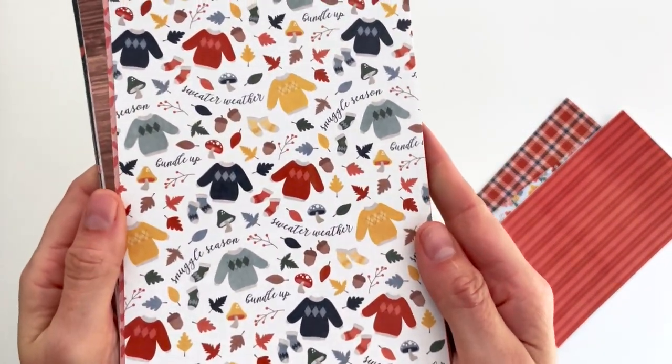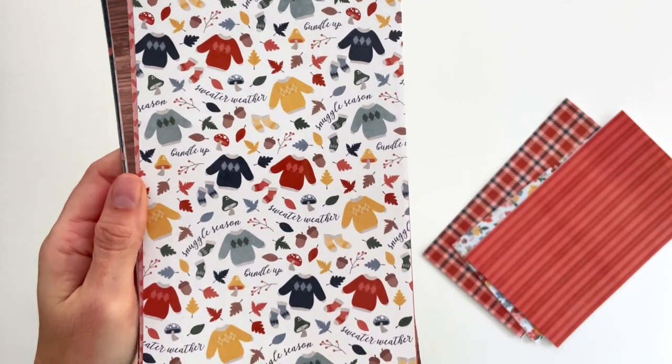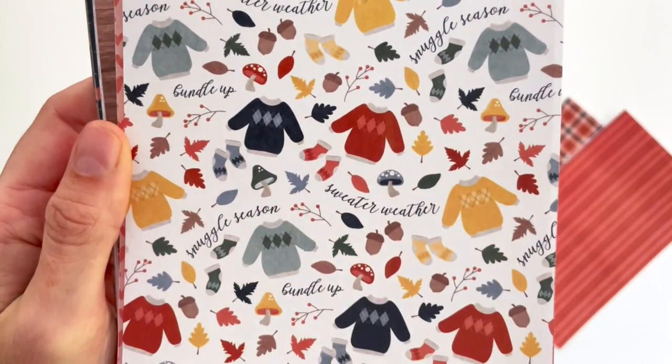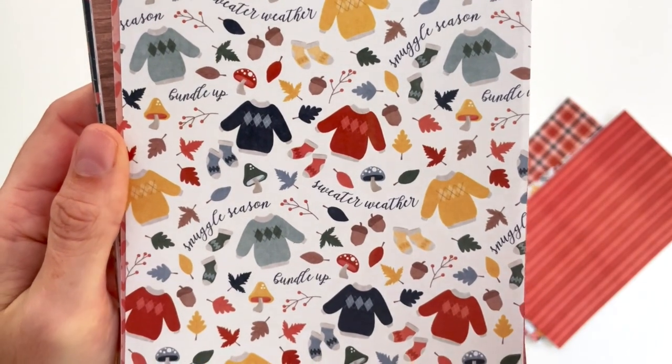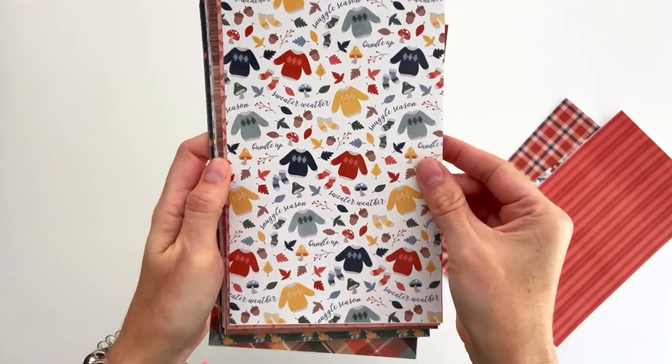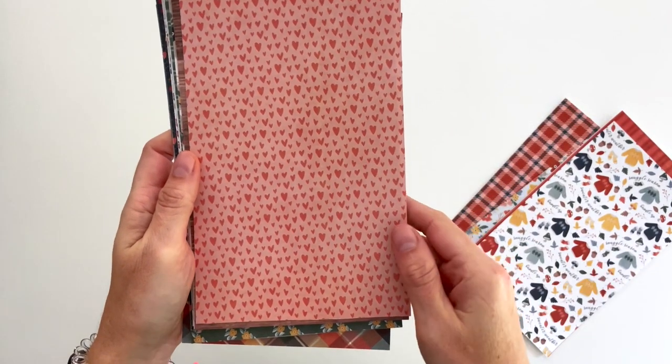Originally this collection, before I decided to draw animals, was going to be about spending time in the kitchen, which it still kind of is — there's food in this collection. Because I was focusing on the kitchen, I decided to do some tea towel sort of stitching papers and they're really pretty. I also drew some sweaters — we've got 'snuggle season,' 'sweater weather,' 'bundle up' — with matching socks, leaves, mushrooms, and acorns. Just a fun seasonal paper with lots of little doodled hearts.